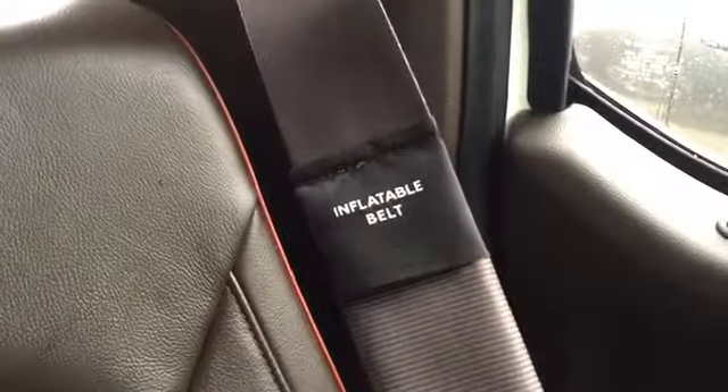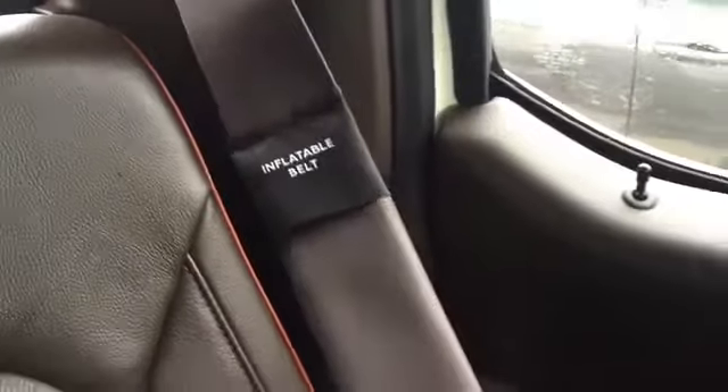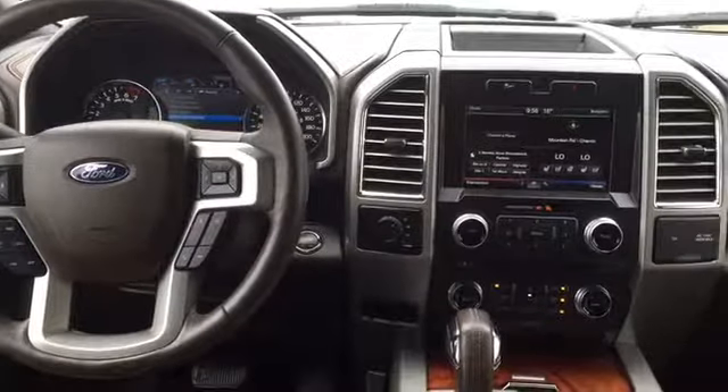Continuing with the safety trend, the F-150 has inflatable second row seat belts to help distribute crash force energy across the torso. There's also a ton of airbags including back seat, front seat, seat-mounted, and safety canopy side curtain airbags, as well as blind spot information systems.